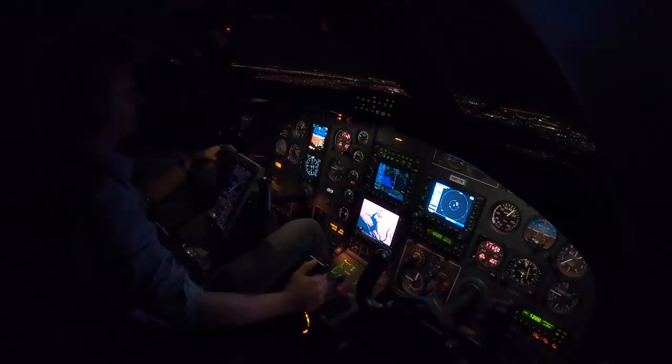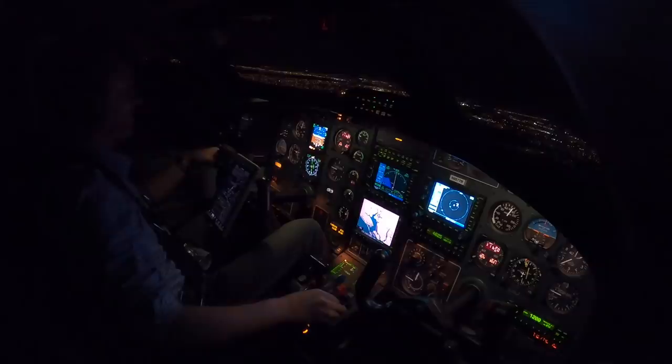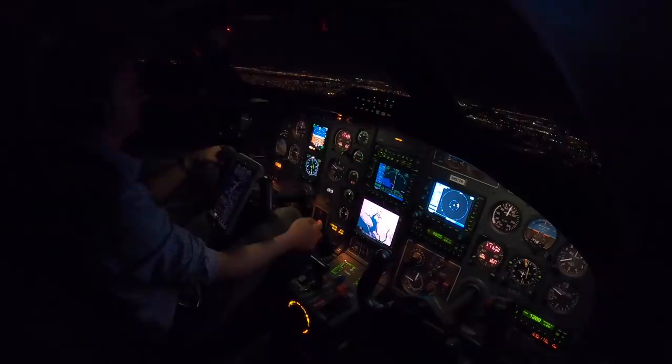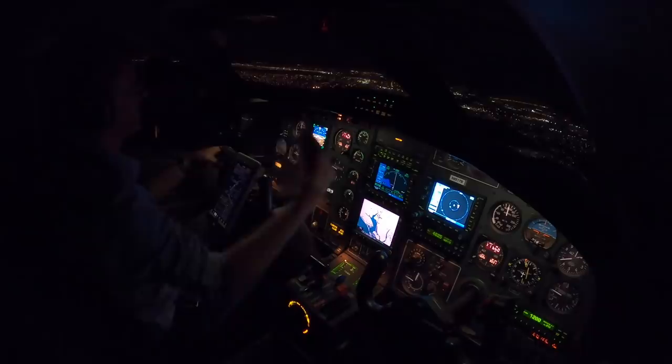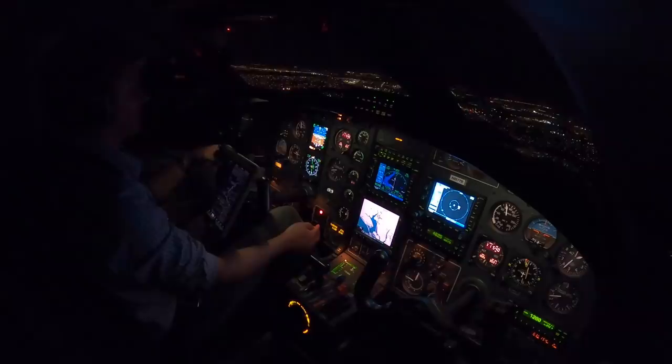Punta Gorda tower, good evening, TBM 851 Tango Bravo on the ILS runway 4. 851 Tango Bravo, Punta Gorda tower, good evening, runway 4, clear to land. Clear to land, 851 Tango Bravo. So we're going to put our first notch of flaps in — we're in that range. Now the glide slope is also coming down — one dot above is where we'll go gear down. The airplane is still off to the left of the approach course because of that 30-knot wind blowing us off right now. The airplane is not doing as good a job as I wanted to get back on, but it looks like it's correcting. We're going to put the gear down — just went past one dot above.